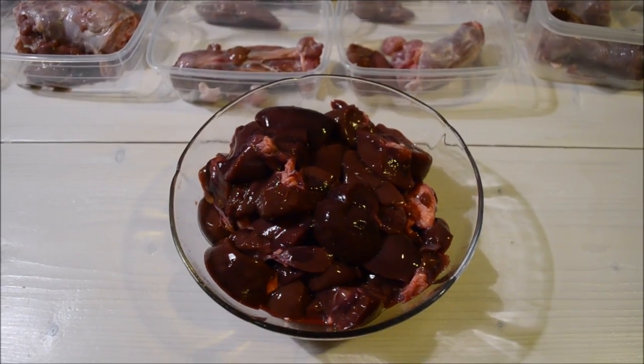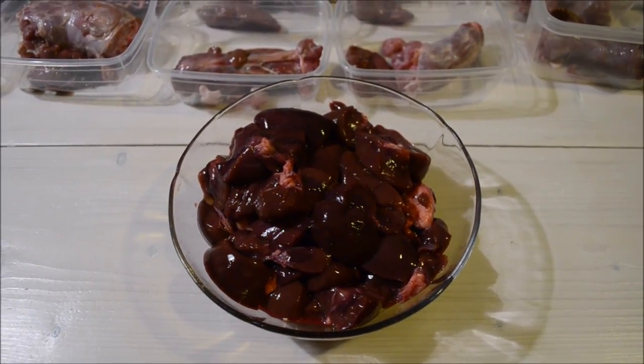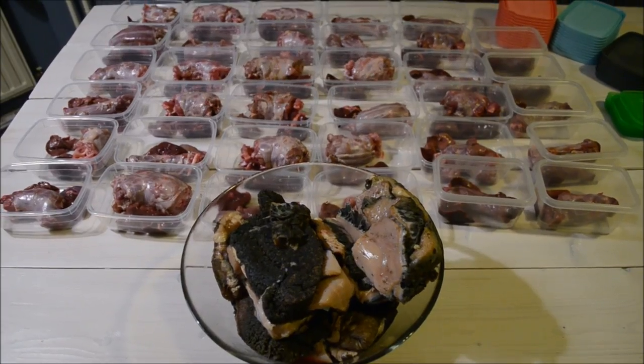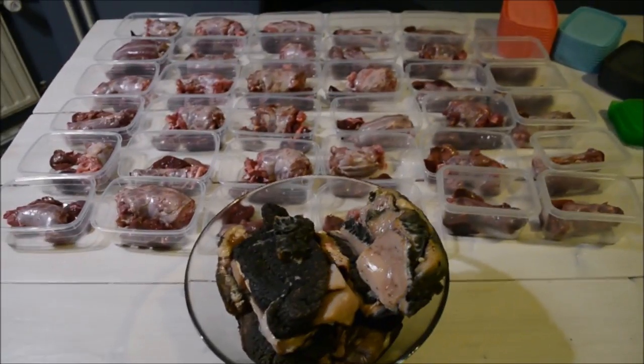I've got the exact amount of kidney I need for five weeks, which is 875 grams — just as much as the liver — and I will spread that out over these meals as well. Now all of the organ has been divided over the 35 meals.